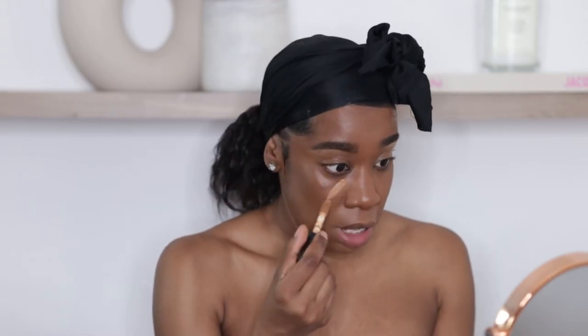I'm using my ELF Camo concealers and I'm using all three, which is so excessive — you guys do not need to do this, but I'm just extremely extra. I started off with Deep Chestnut, which is almost the same color as my complexion, then went in with Deep Olive, which is a little more yellow to brighten my under-eye, and then Deep Caramel, which is lighter to highlight my under-eye. It really is not necessary — I was just being a little extra today.